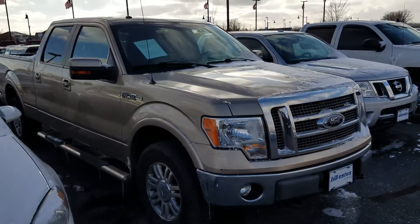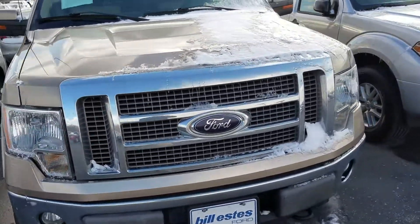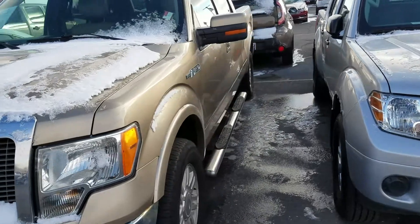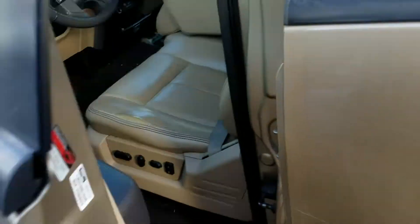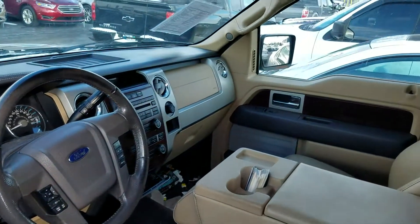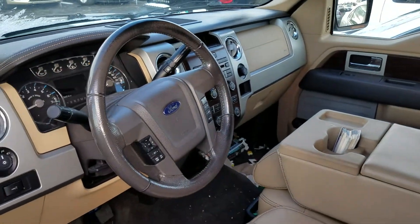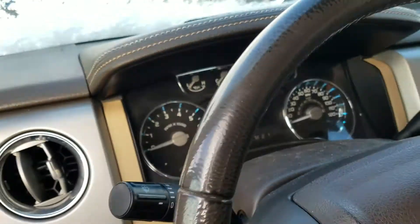This is Nathan from Bill Estes Ford. I'll try to give you a better look at this F-150 you inquired about on our website. 2012 Lariat. It's one we've just taken in, so it's not been cleaned up or anything yet. Just over 200,000 miles on it.